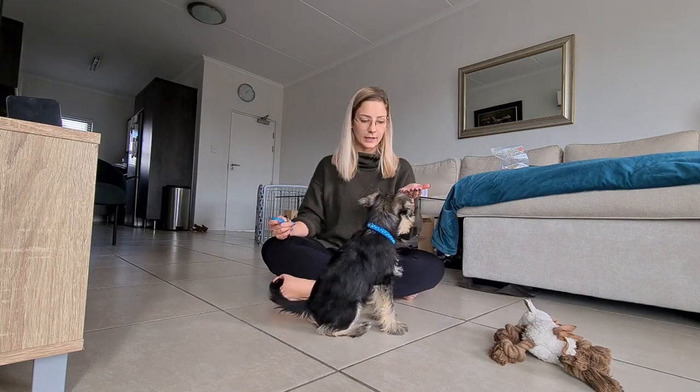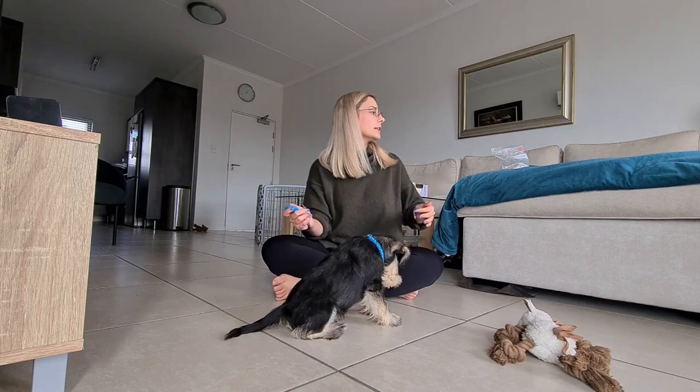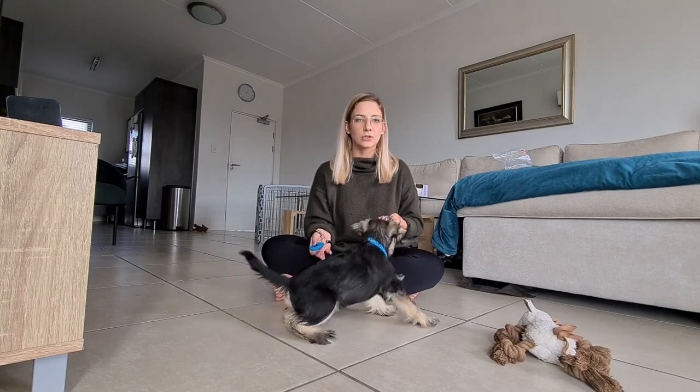You'll see that I only use a command once because he already knows it. I know that he knows it, so I will give him time to adjust and to process what I asked him to do, and then from there I will reward him.